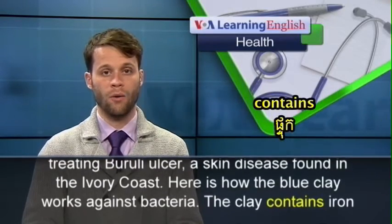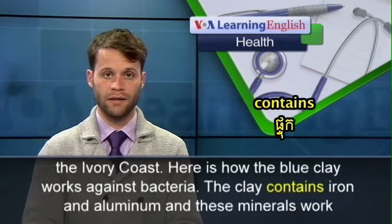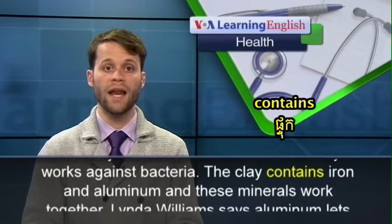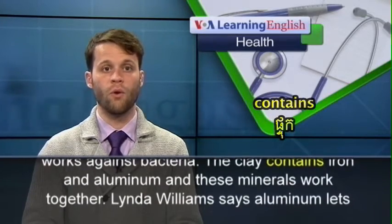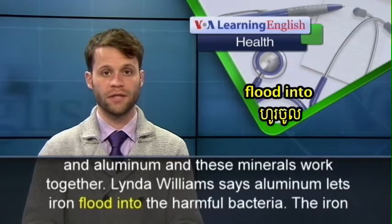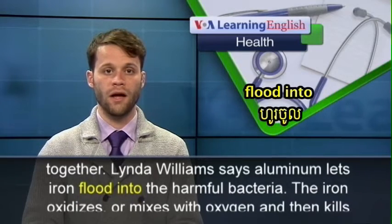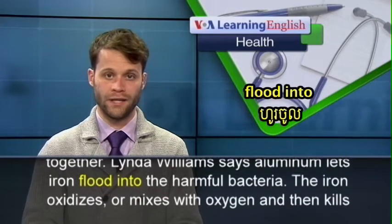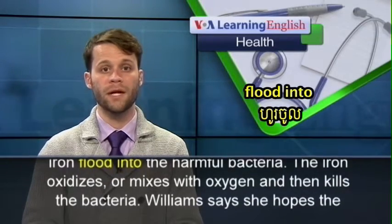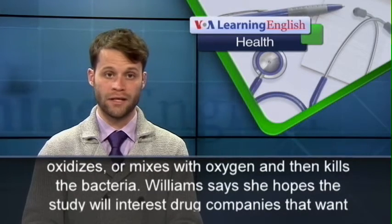Here is how the blue clay works against bacteria. The clay contains iron and aluminum, and these minerals work together. Linda Williams says aluminum lets iron flood into the harmful bacteria. The iron oxidizes, or mixes with oxygen, and then kills the bacteria.